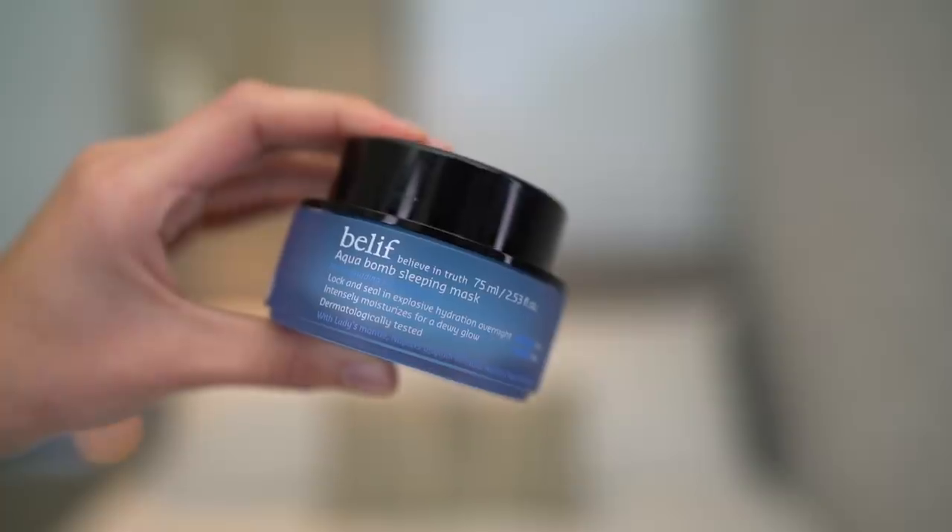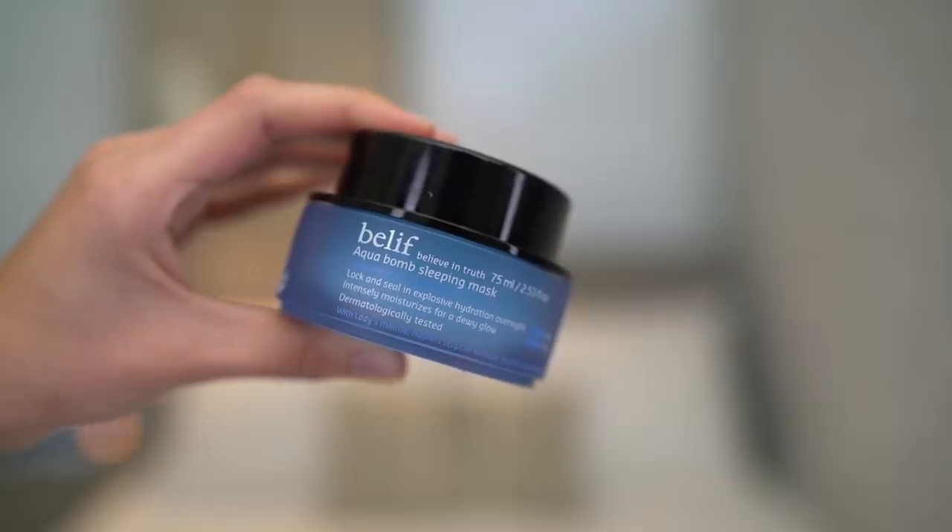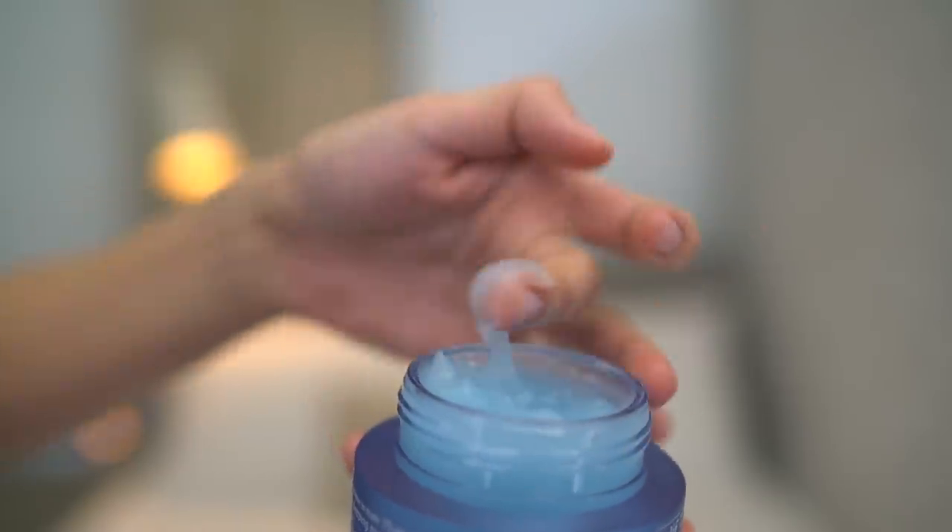At night I have been using the Belief Aqua Balm Sleeping Mask. The texture of this is so cool — they describe it as a jelly pudding and that's exactly what it is. I slather this all over my face. It feels instantly cooling, hydrating, and soothing. What I like to do is apply this about 30 minutes to an hour before bed because I like to lay in bed and feel it soak in. What's really awesome is that it won't rub off on your pillow. When you wake up in the morning your skin just feels really supple and hydrated. Apparently Belief recommends you store this in the fridge, and you know how much I love keeping my beauty products in the fridge, so that's what I'm going to be doing.